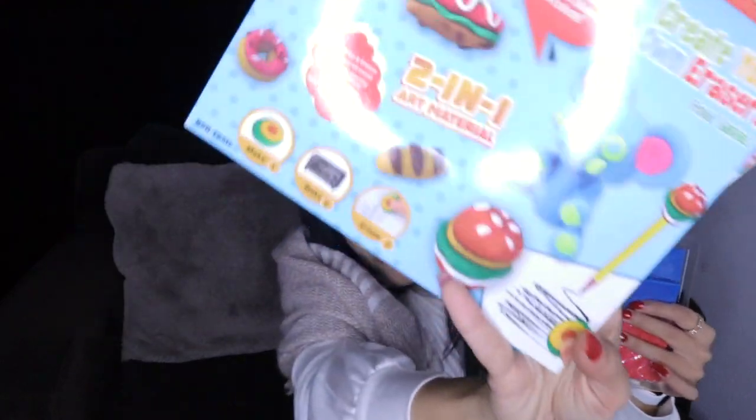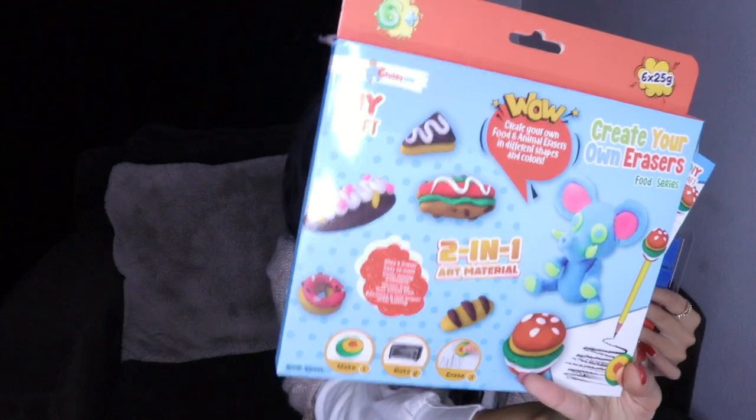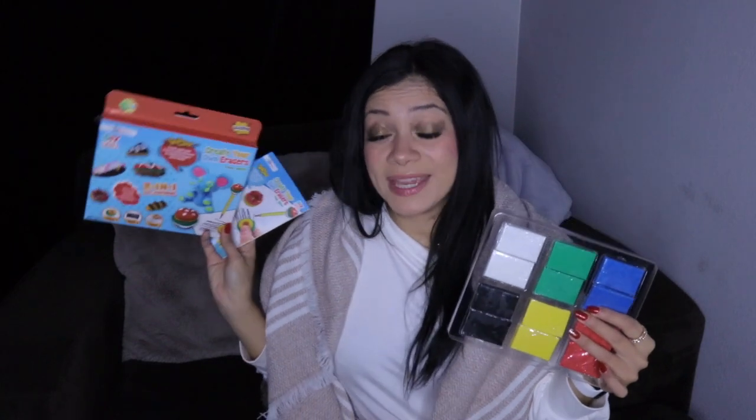I'm going to show you what it starts as. You can literally make anything — any shape, any kind of eraser you want — and it actually erases pencil afterwards. They can make the eraser any shape or color. You can use little cookie cutters or just use your hands to create different shapes and items. Here's some options on the front and some options on the back. You make it, you bake it, and then you can erase a pencil with your creation — a fun little project from Little Chubby One.